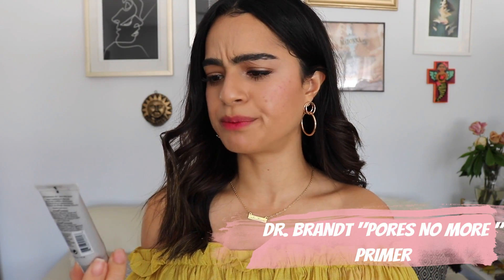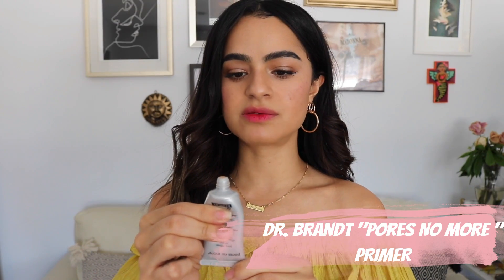My next favorite is this primer by Dr. Brandt — the Pore No More Pore Refiner. It is one of those silicone-y mattifying primers. It really smooths everything out, and I really love that because I need help in certain areas, so that's kind of where I just apply it. It is mattifying and that's one thing I don't really love about it, but since I only use it where I need it, it still allows me to have a glow. I feel like it makes my foundation go on so smooth.